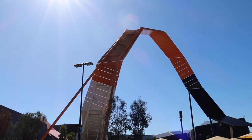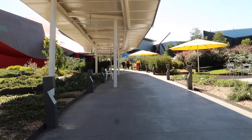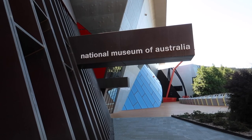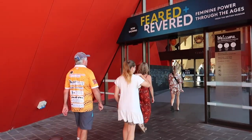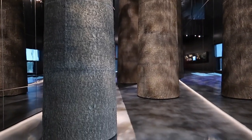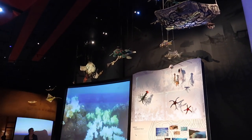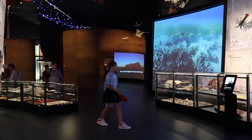Our first stop of the day was to go to the Australian National Museum, which is located right on the shores of Lake Burley Griffin. Entry was free, however if you wanted to attend one of the special exhibits you could buy paid tickets. The museum was very much a sensory experience with light, sounds and interactive elements to accompany all of the exhibits.